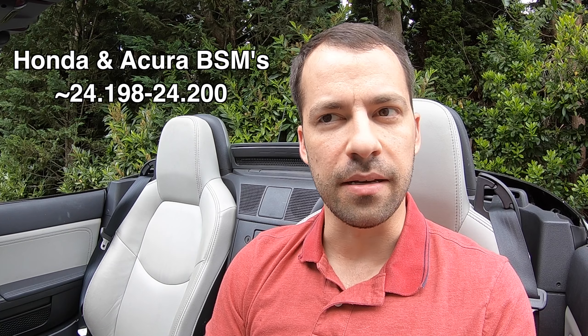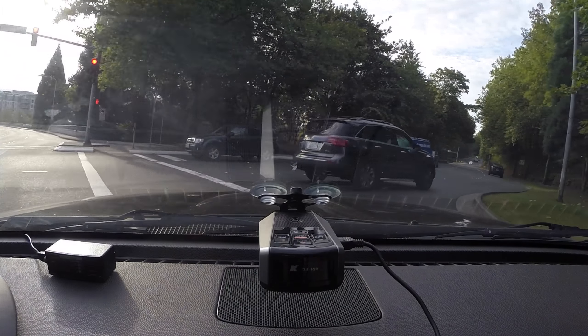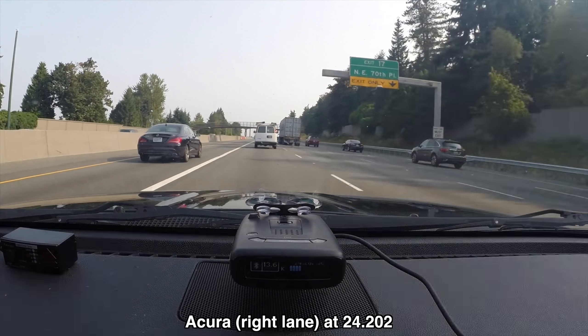For example, Honda and Acura BSMs are usually around 24.198 to 24.200 — kind of that range. So if you see that frequency, take a look and see if there's a Honda up ahead. A police officer could be transmitting in that range too, so it's not a foolproof solution, but it's a cool thing to look for. Conversely, GM vehicles a lot of times will transmit around 24.06 or so. You'll also see situations where a car may have not just one but two blind spot sensors — sometimes spaced 100 MHz apart. So if you see something like 24.084 and 24.184 — two signals 100 MHz apart — that could be a car with a blind spot monitoring system with left and right sensors operating simultaneously. That can be a really cool way to tell this looks like a potential blind spot false.